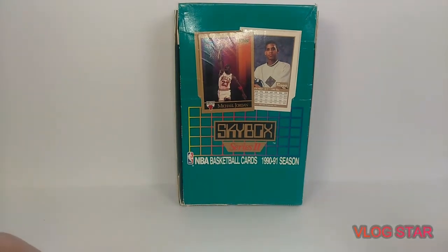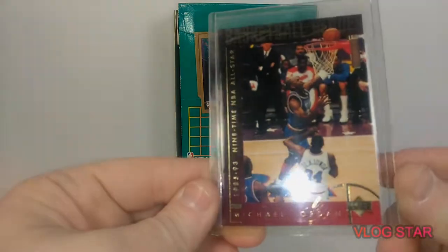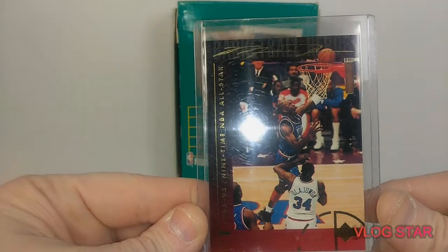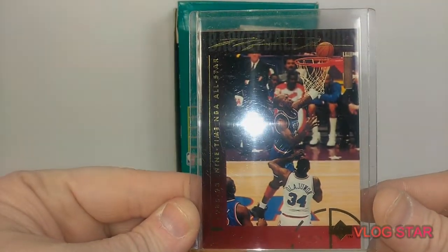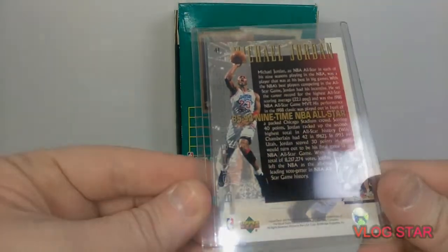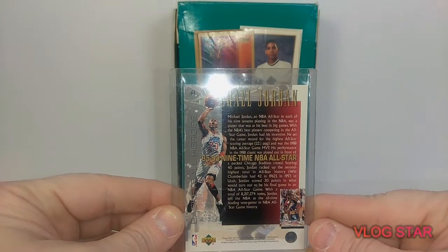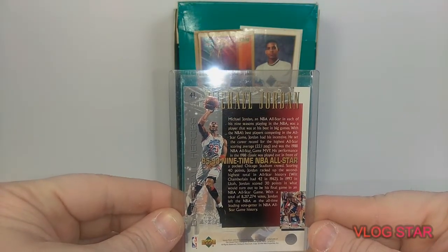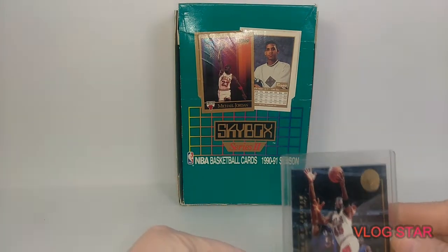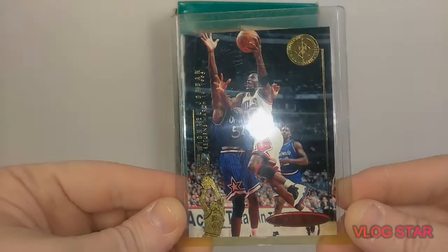And then we got this Upper Deck one here — pretty cool. This is a nine-time NBA All-Star card. Pretty dope. Sorry about all the reflections, trying to get it the best I can. Then we got this one — this is an SP Upper Deck. Pretty cool card.